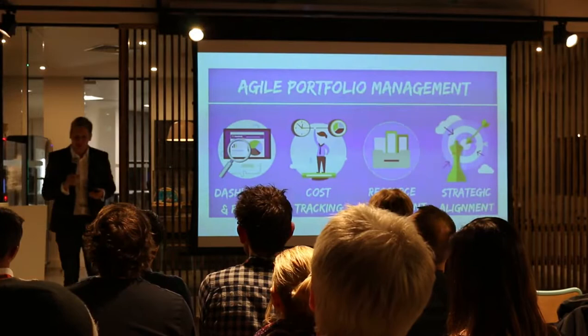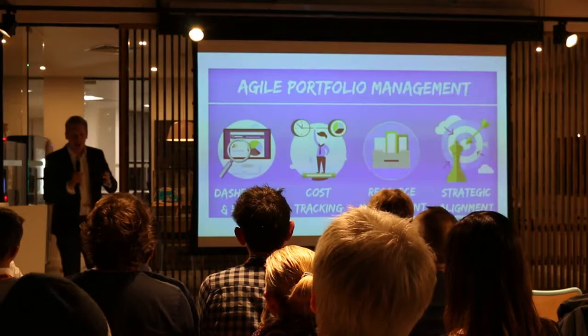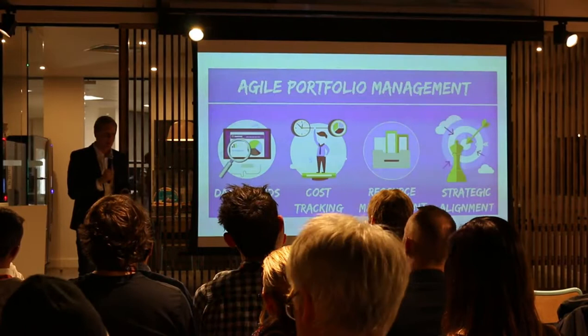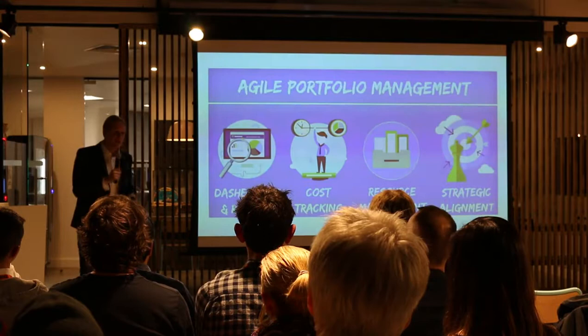Agile Portfolio Management is effectively a framework that wraps around Agile at scale, and it's there to enable lots of different departments and teams, products, people, partners, and suppliers. It's a way to help bring some structure and visibility to ensure that if you're doing Agile, once you start to scale it, it's very hard to visualise what's going on and also answer those difficult questions from stakeholders.